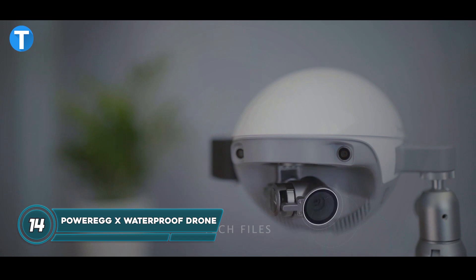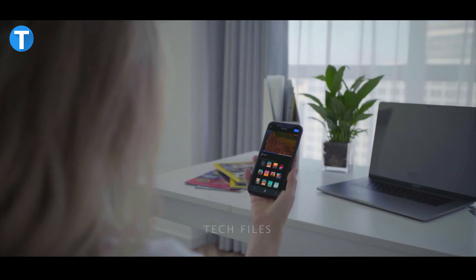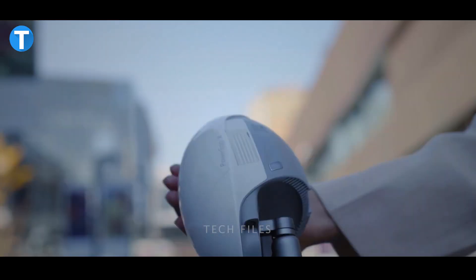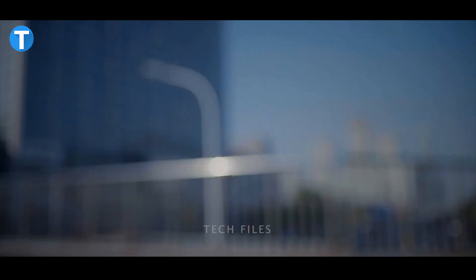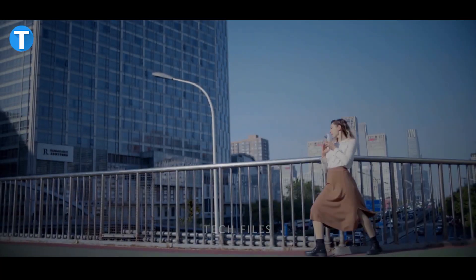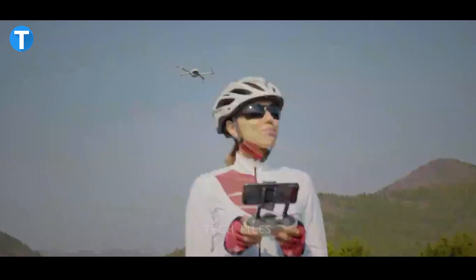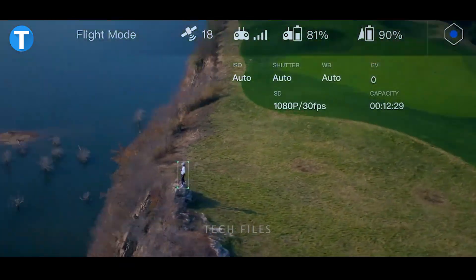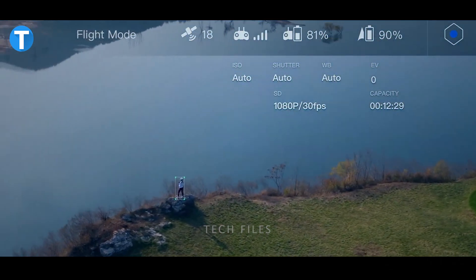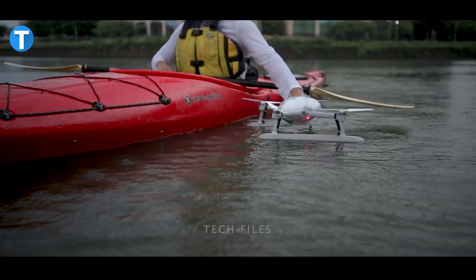The Power Egg X is a high-performance drone suited for online creators, content creators, or professional videographers. It features an exceptional 4K 60fps UHD camcorder that produces high-quality video and stunning 12-megapixel images. The drone also features next-level robotics technology and an advanced AI algorithm that achieves a 170-degree field of view, enabling accurate facial recognition and deep learning.